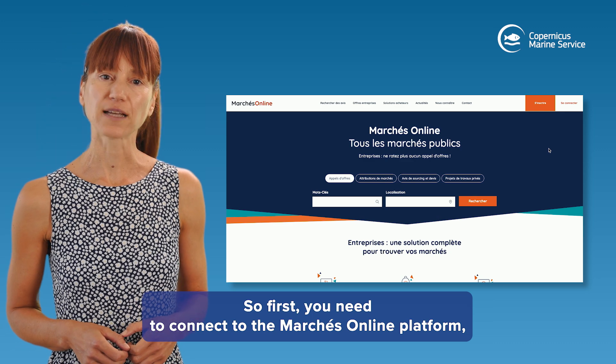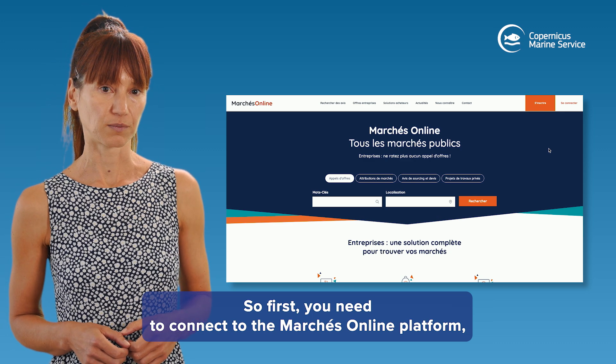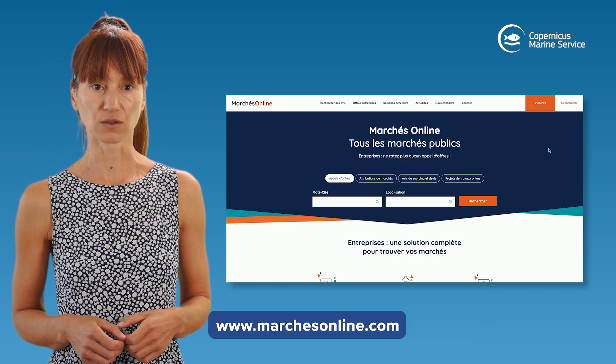First, you need to connect to the Marché Online platform, www.marchéonline.com. There you will have two options.